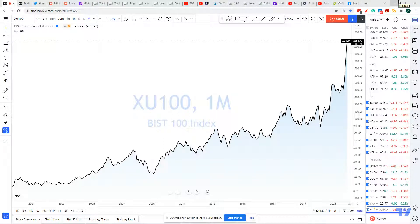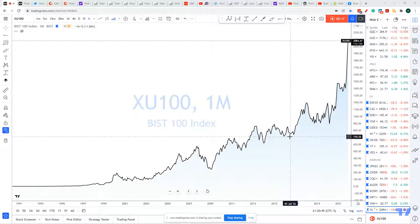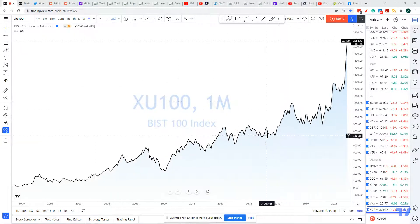Hi guys, how are you? Welcome back. Welcome to TradingView, YouTube, and my fellow subscribers. How are you guys doing? Alright, so — price is what you pay, value is what you get. I'm going to show you a little magic trick. Now, tell me who wouldn't want to be long this chart. Isn't this awesome? Most of you don't even know what chart this is, but it's a beautiful looking chart. This is the BIST 100 — the Turkish stock market.